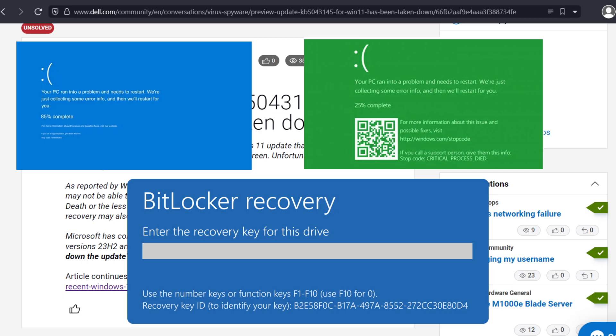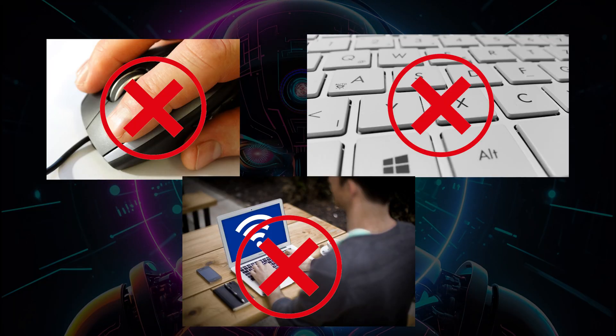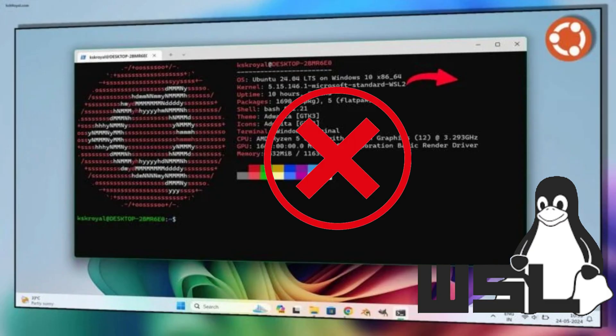And if blue screen of death, green screen of death, and BitLocker weren't enough — say goodbye to your mouse, keyboard, and even your WiFi, just in case you wanted to feel what life was like back in 1995. And for the developers out there, good luck with Windows Subsystem for Linux, because that's gone too. Thanks, Microsoft.